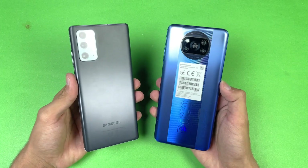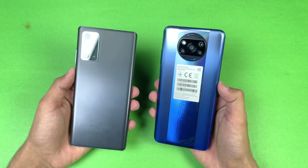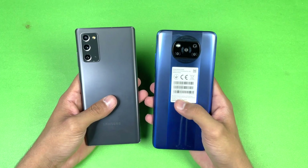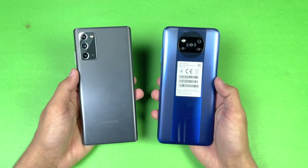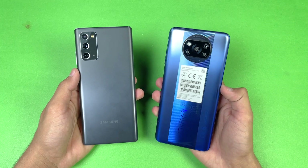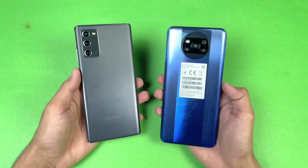I am really excited to see how the Snapdragon 860 stacks up against the Samsung Exynos 990. On the back we have quad cameras on the Poco X3 Pro, while the Note 20 has triple cameras. We have a 64 megapixel main camera on the Poco X3 Pro while the Note 20 has a 12 megapixel main camera.